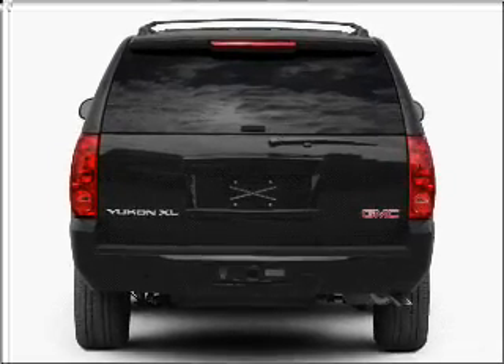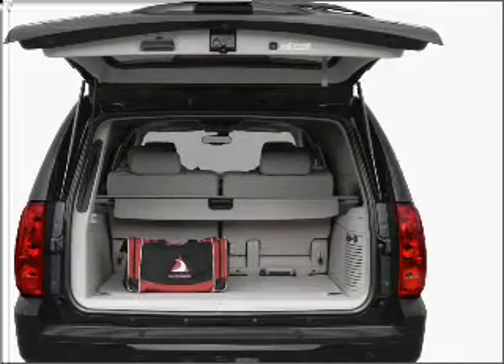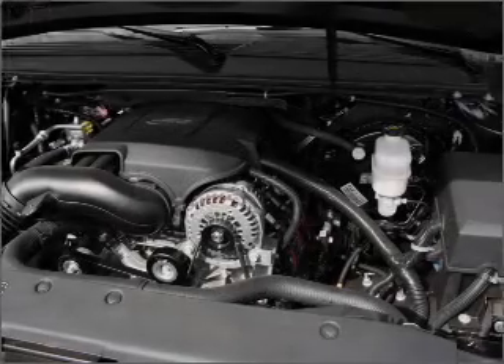Navigation is included to help you get to your destination with ease. Stand out from the crowd with premium wheels. Get advanced listening benefits from the premium sound system. The anti-lock braking system will help deliver you safely to your destination.